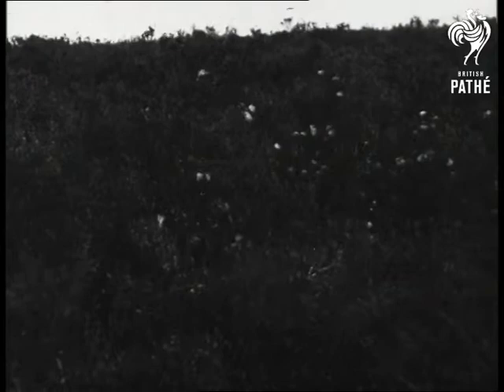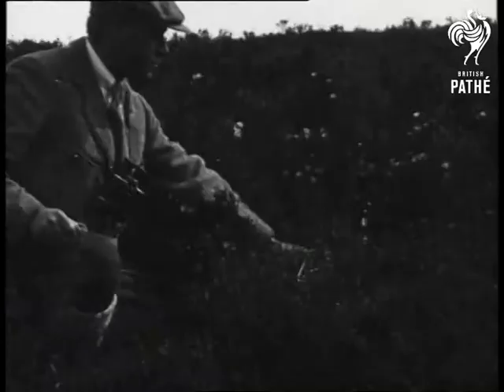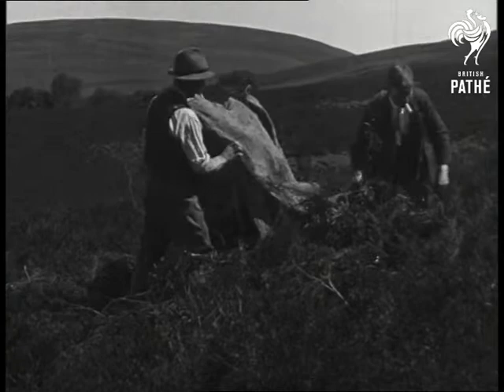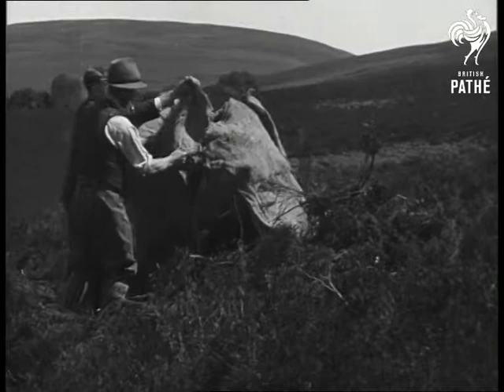And here, practically on bare ground, lay four eggs. We set to work at once to build a hide in which the cameraman and his camera could be concealed. First wood covered with canvas, which, by the way, we had to tie down pretty well — for the wind can blow up here even in summer.